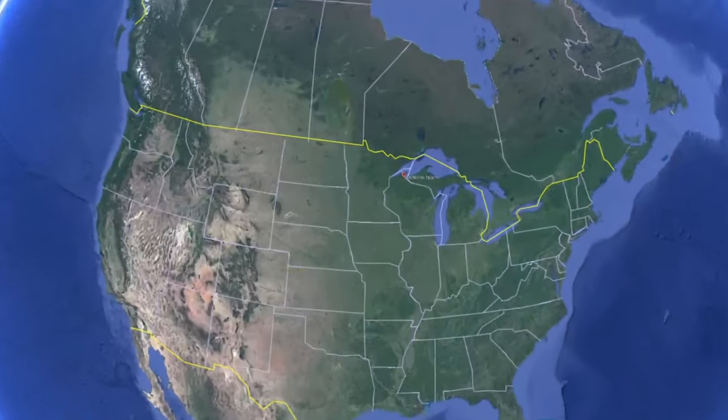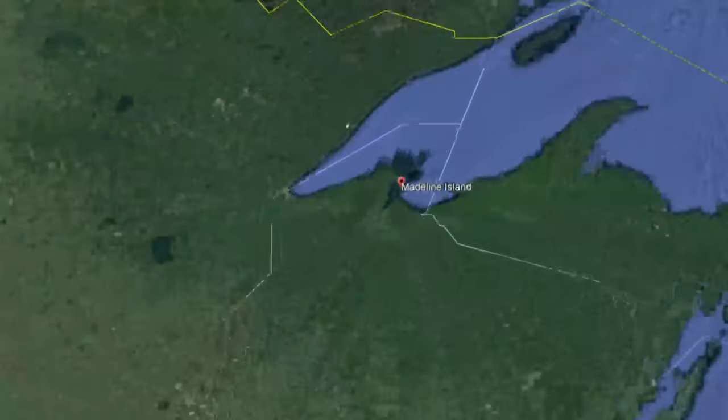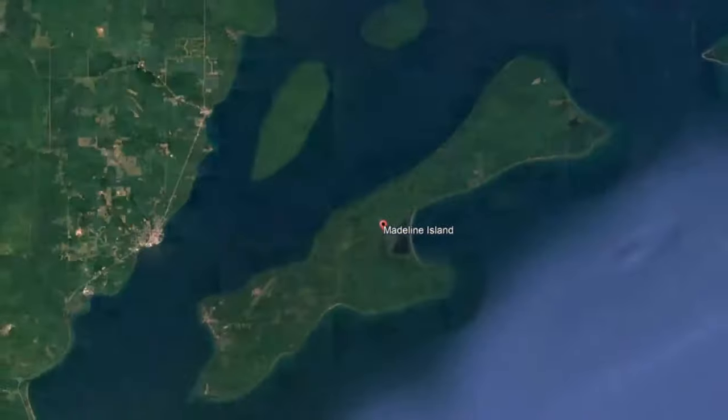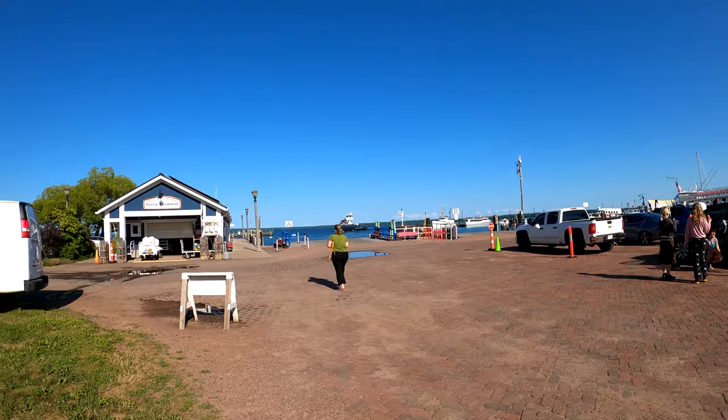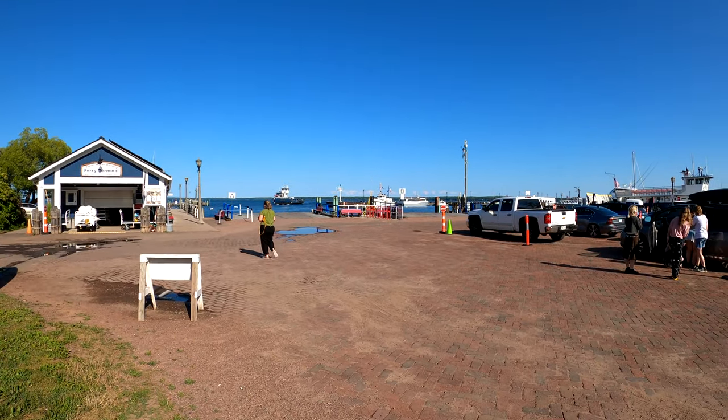Madeline Island is one of 13 Apostle Islands in Lake Superior. The island was named after Madeline Cadeau, a daughter of the Ojibwe chief White Crane. There's the ferry over to Madeline Island.